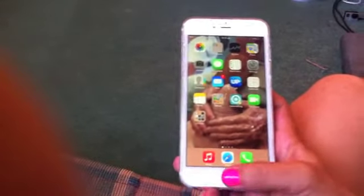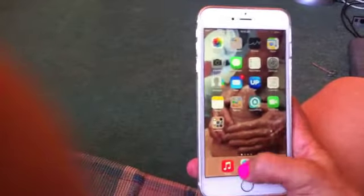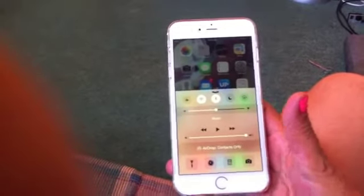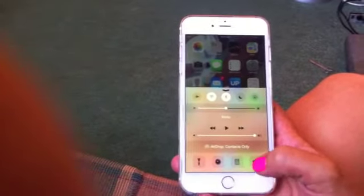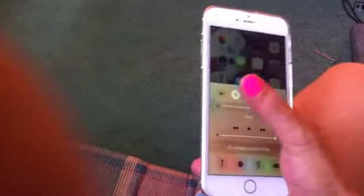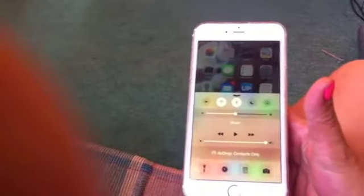The other good thing is the Control Centre. You get that by flicking up from the bottom. There are various things you can do there — access quickly with just a tap: your phone, your camera, your Wi-Fi. You can put it on airplane mode, and there's your access to your media. That's pretty good.